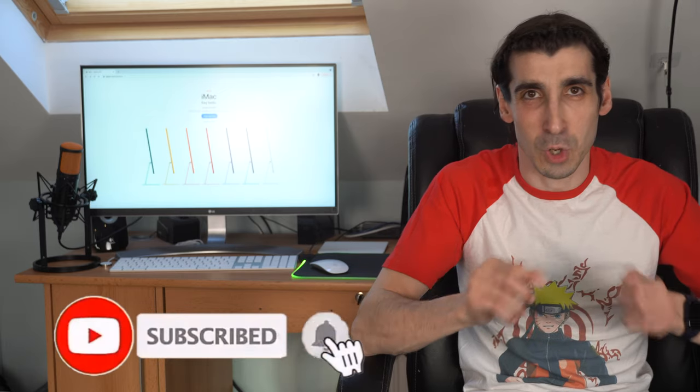Hello and welcome to Power Up! If this is your first time here and you want to stay up to date with the latest tech news, reviews and comparisons, hit that subscribe button and the notification bell so you don't miss anything.